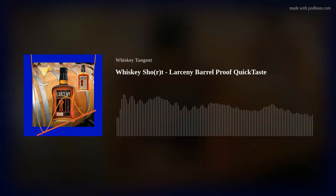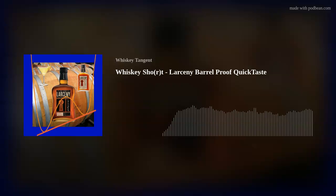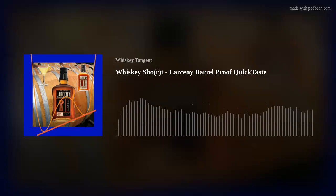Hey everybody, this is Ed from the Whiskey Tangent Podcast, here with Scott. We're going to do another of our famous quick takes. Almost two years ago we featured the regular Larceny on episode 12, 'Don't Fear the Weeder,' where we compared Larceny to Maker's Mark, ultimately finding we liked Larceny a little bit better — and it was surprising given how cheap it is.